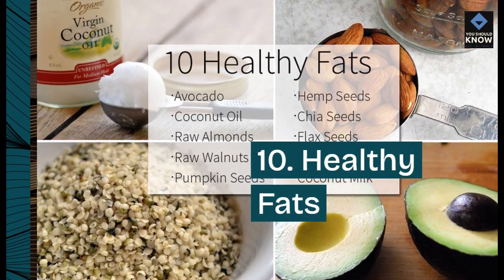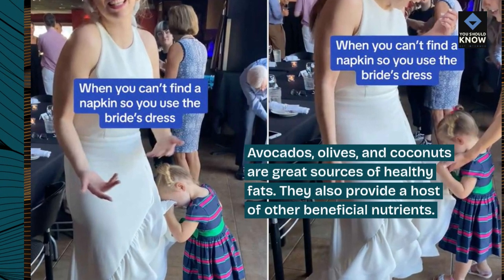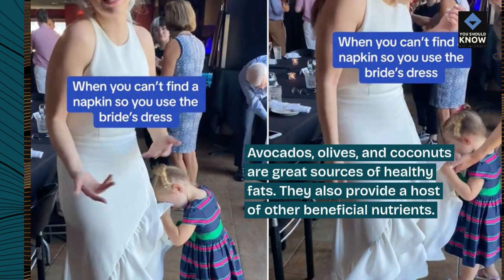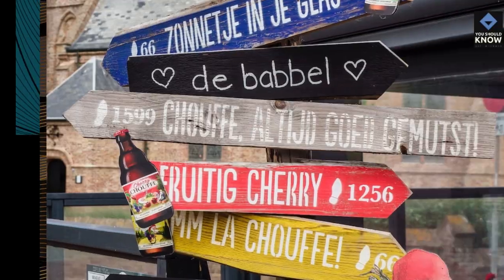10. Healthy fats. Avocados, olives, and coconuts are great sources of healthy fats. They also provide a host of other beneficial nutrients.